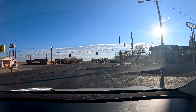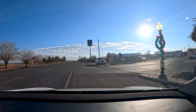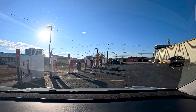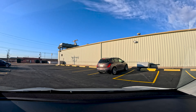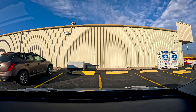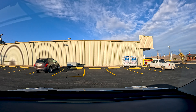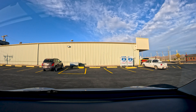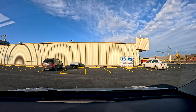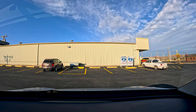So here, pulling in to Van Horn — let's find our chargers. So they should be here. There they are. Only one other guy.